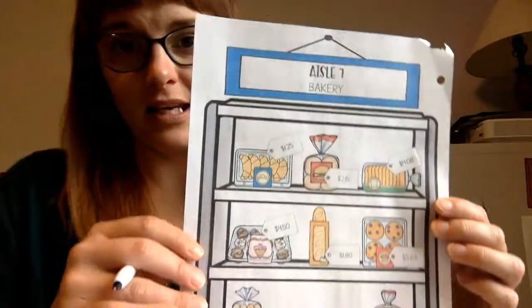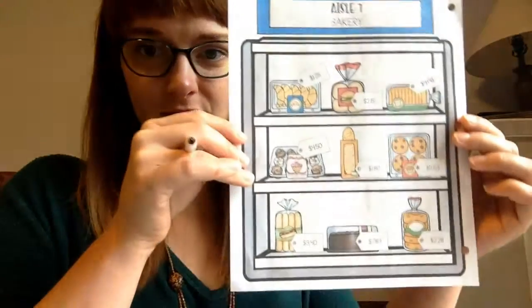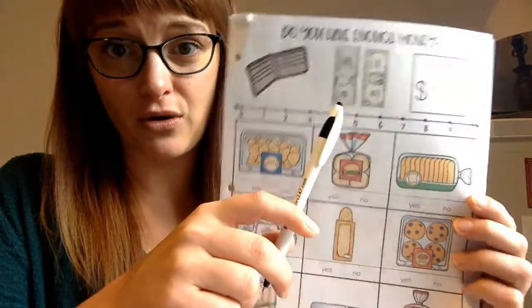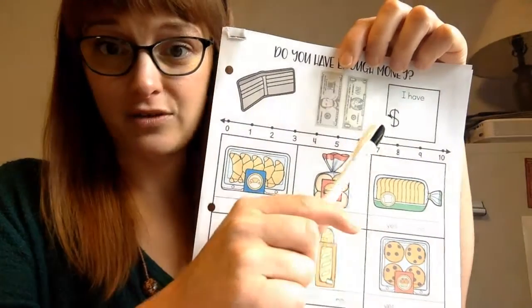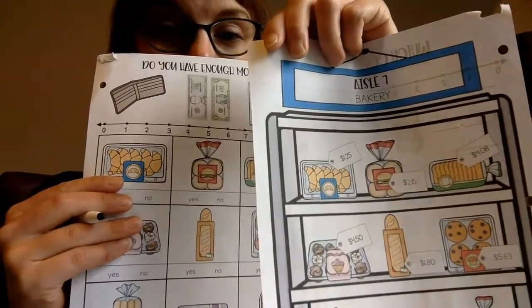Moving on — I'm getting excited for our karaoke party. This next page is the bakery aisle, which is typically at the beginning of a grocery store near the produce and deli section. We have different types of breads and delicious goodies. Once again, you're doing the 'Do You Have Enough Money?' activity. Count the amount here — I'll let you do this on your own. You have a five and a one, so how much is that altogether?